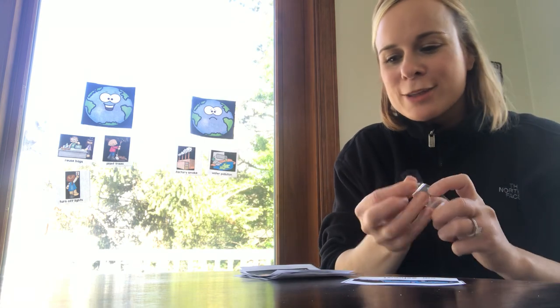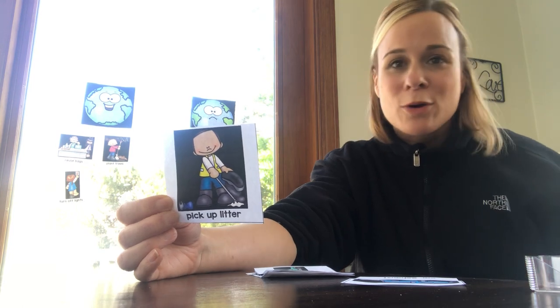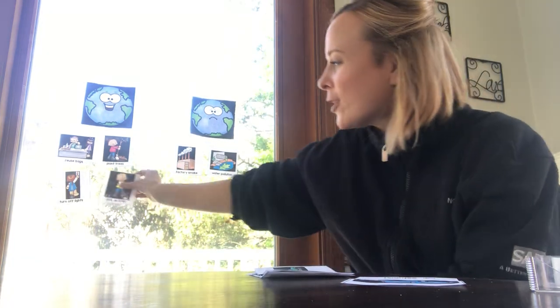How about this one? I'm sure lots of you help with this chore at home — picking up trash or litter. In every room in my house there are little wastebaskets or trash cans so that wherever we are we can throw out our trash. We don't want to just throw it on the floor — we want to keep it in a trash can and throw it away on trash day. Do you think picking up litter is good for our earth? It is! Picking up litter makes our earth cleaner, so it goes under the happy earth.